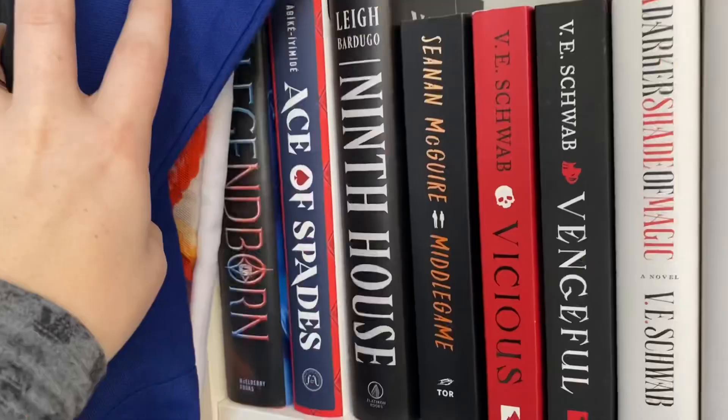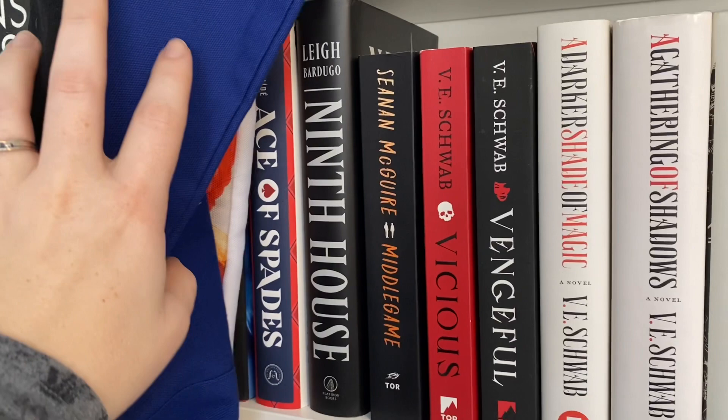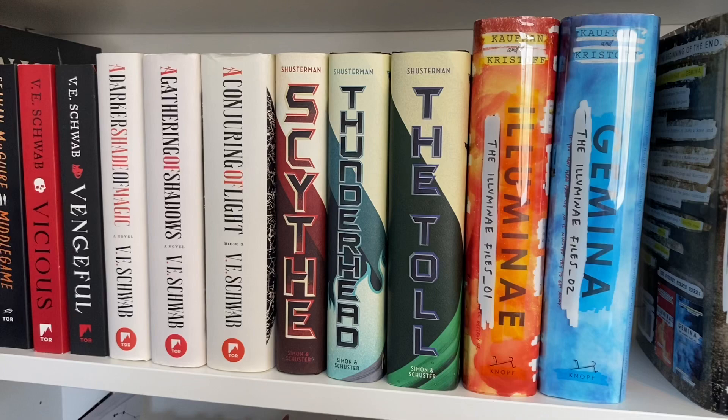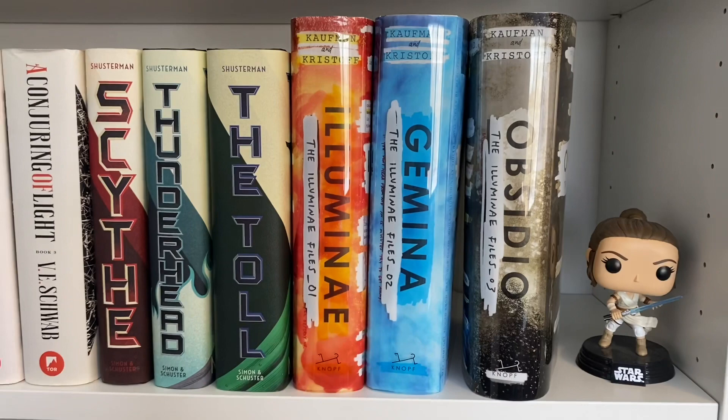This shelf is kind of a little bit of everything. It has some fantasy — my Ninth House, Middle Game. This is just straight up high fantasy, the Shades of Magic series. Then I have the Arc of the Scythe series and then the Illuminae Files books, which I loved, but I haven't read them in so long because I'm just not in a sci-fi mood. But I remember really enjoying them. And then I have a little bobblehead Funko of Rey from Star Wars.